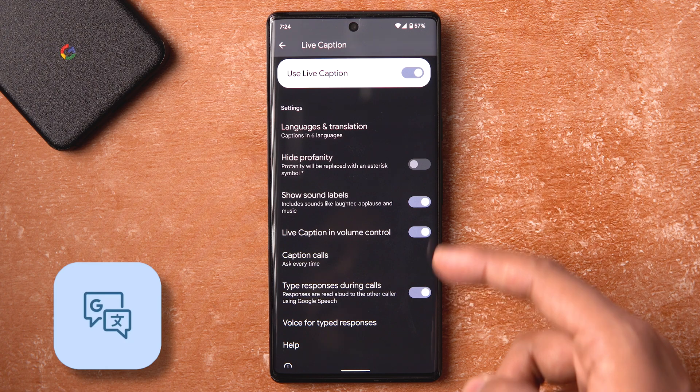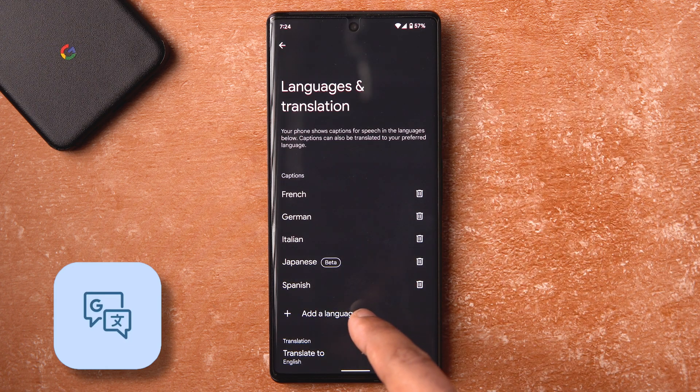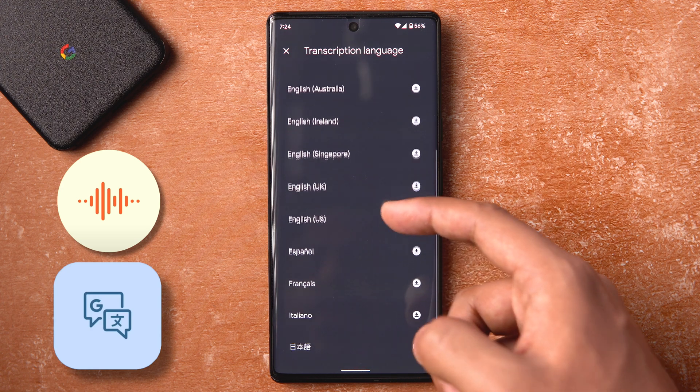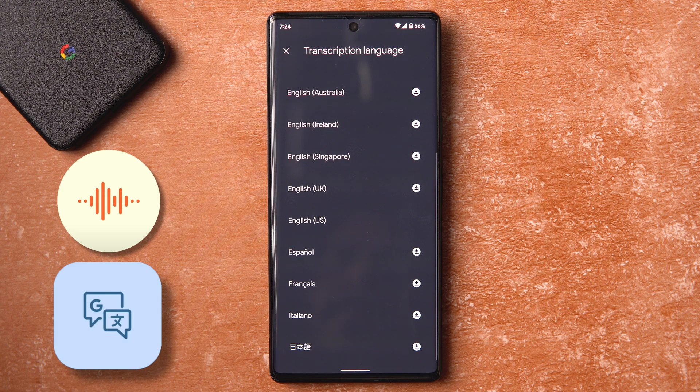In Live Caption, a few more languages are now supported — Spanish has been recently added as part of this feature drop. The Recorder app transcription also supports more languages; you can see Spanish added there, and Italian has been added recently as well.